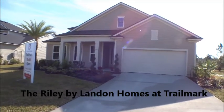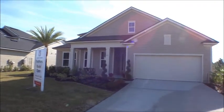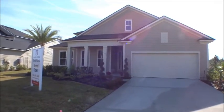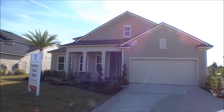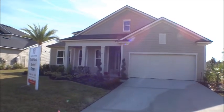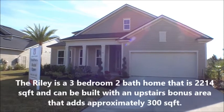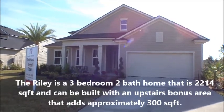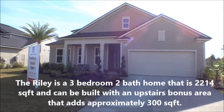Hey gang, welcome back to the For Buyers Only YouTube channel and Dwight's New Home Tours. Today we're out at Trailmark, on the western side of St. Johns County off Paysetty Road and International Golf Parkway. Landon Homes is building a beautiful community here, and this is the Riley — 2,214 square feet, 3-bedroom, 2-bath with a flex room.